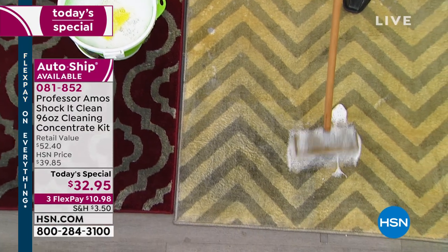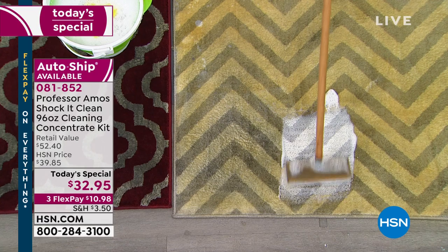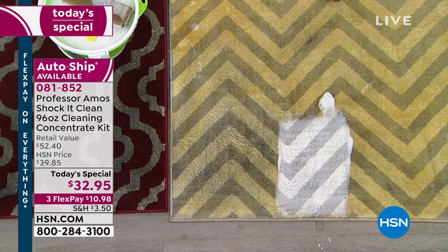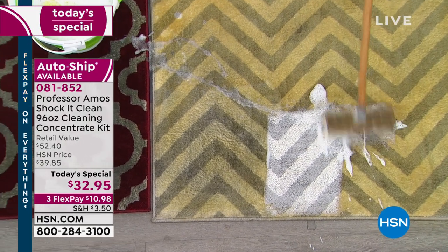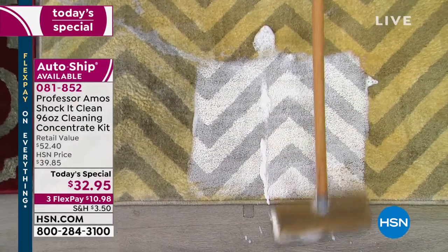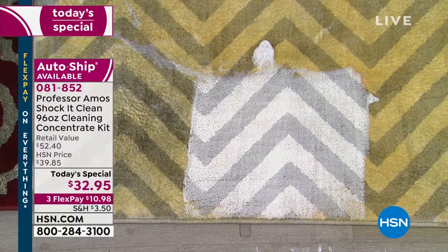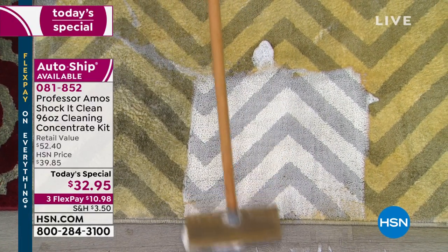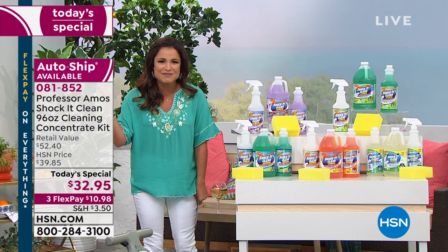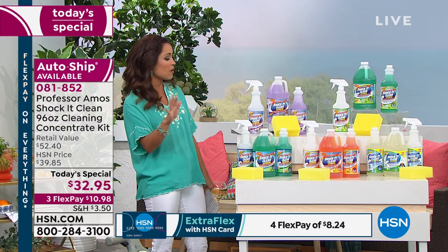I'm not gonna tell you why this has been our top-selling cleaner for 16 years — we're just gonna show you right now. Take a look at what's happening here. This is what happens when you use the power of Shock It Clean from Professor Amos, using no soap, bleach, or ammonia, but actually attacking that dirt, grime, and oil, and buildup at a molecular level. What we end up with is a spick-and-span home with hardly any work at all.